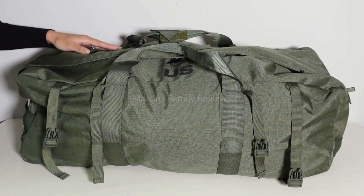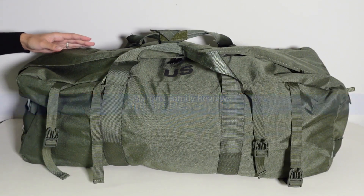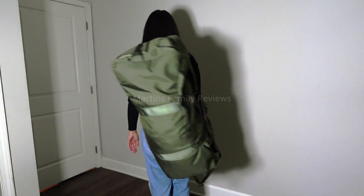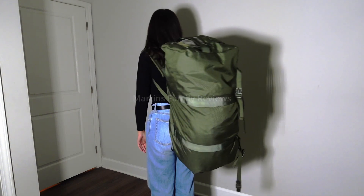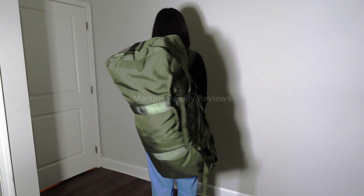Hi everyone, with me today I have this military deployment duffel bag. It is a multi-purpose bag which is ideal for camping, hiking, traveling and much more. It is built with weatherproof tear-resistant nylon for maximum strength and durability in all your outdoor activities.